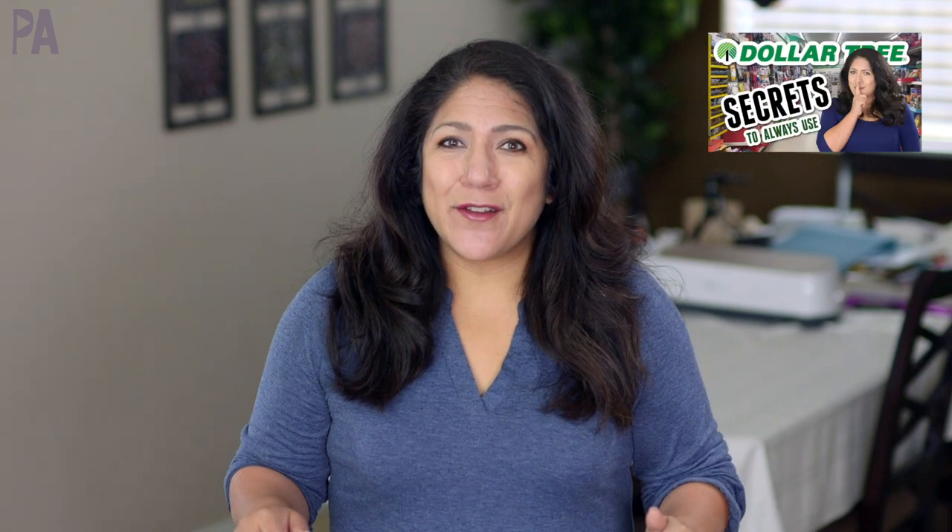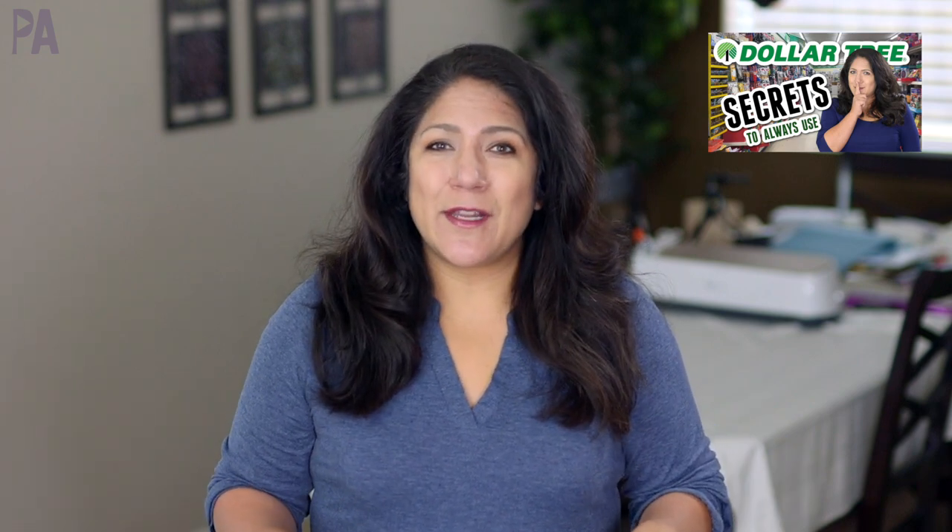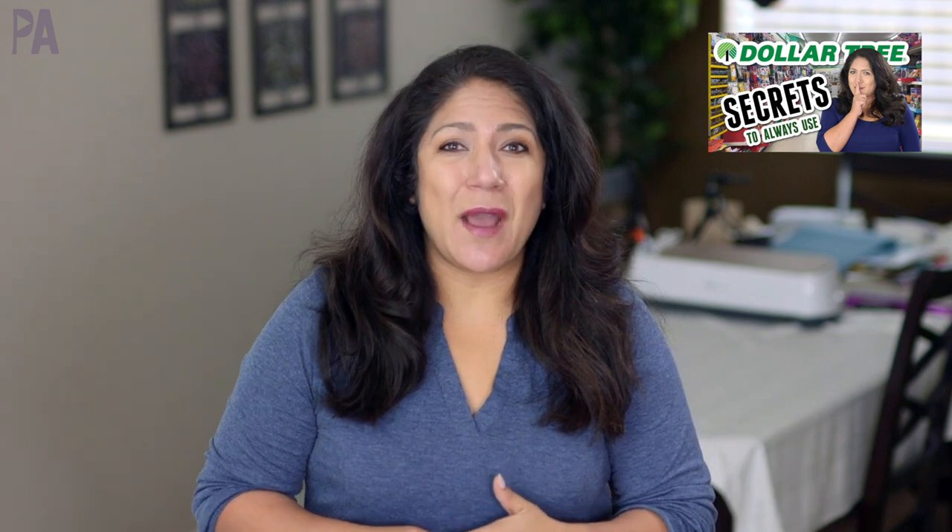If you didn't see my Dollar Tree tips video — the Dollar Tree secrets that I use every time I shop — you need to go watch that video. I'm going to put it down below so you can watch it after this one. So let's head over to Dollar Tree and check out what they have.